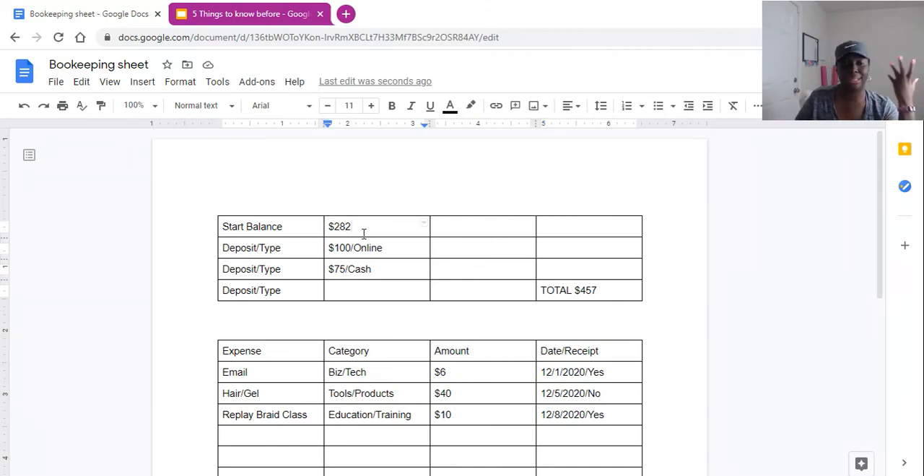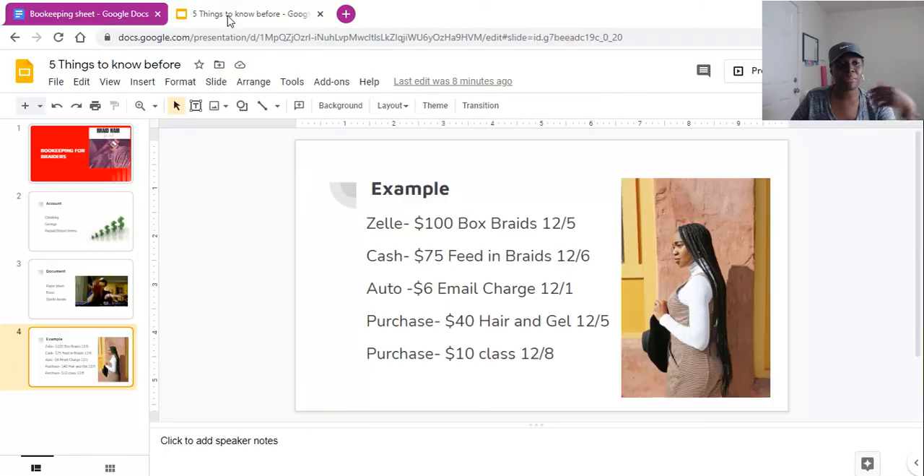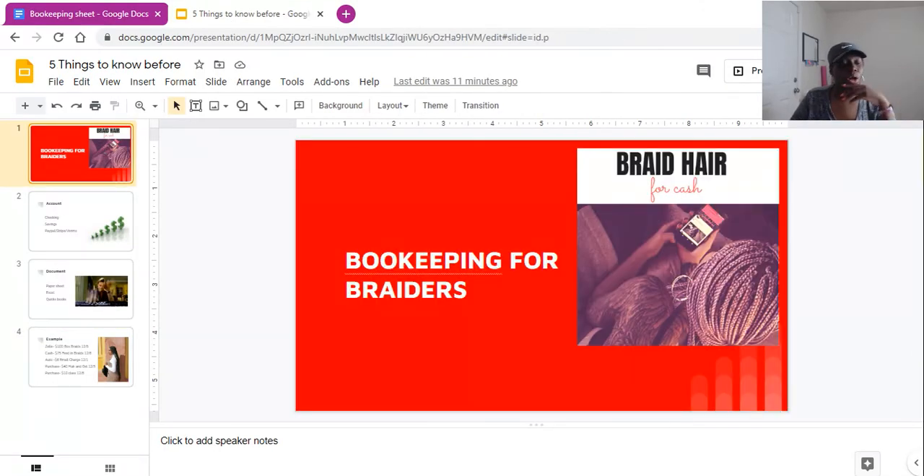On the start balance, make sure you document what date the sheet covers — I would put the month, so for us it's December 2020. I just wanted to come in and show you guys a quick way to document your bookkeeping on your own. It is in your best interest as a braider to stay neat and clean with your bookkeeping, so when it's time to present everything to your tax person or CPA there are no questions asked. Make sure you check out my Braid Hair for Cash course in the description below, and I'll be talking to you guys later — bye!